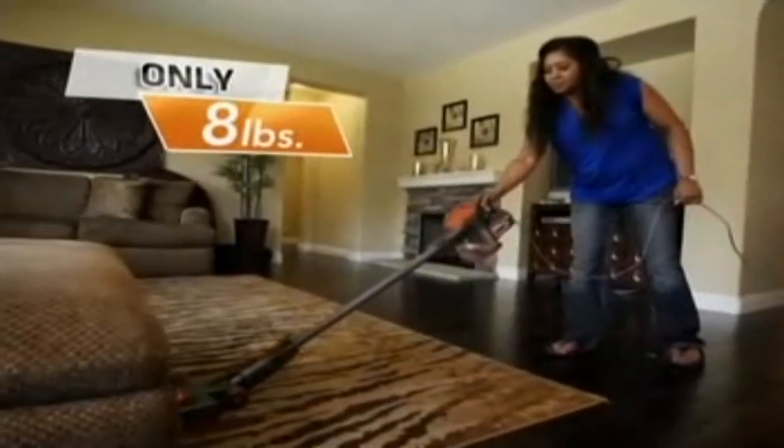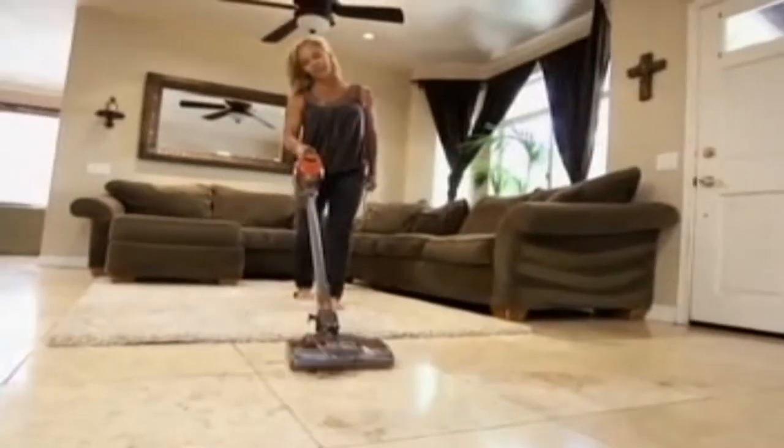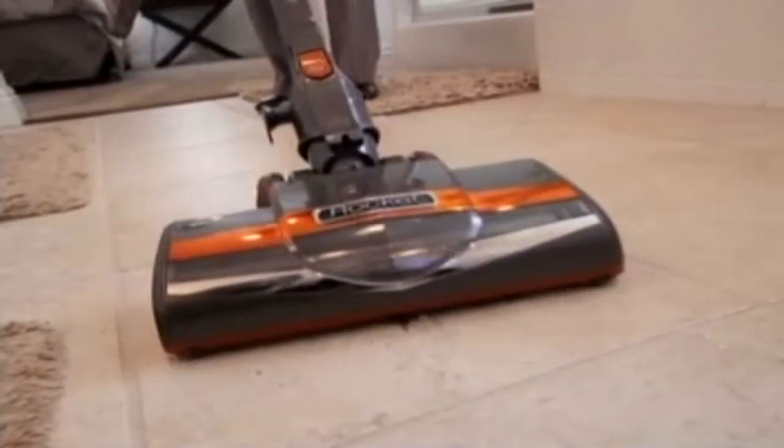At only 8 pounds, Shark's breakthrough Rocket design delivers for the first time an ultralight vacuum that goes anywhere, is easy to maneuver, and also delivers incredible true deep-cleaning for the whole house. This Shark Rocket is so versatile and amazing. I never thought that something this small could be so powerful. It's got incredible suction power for the size of the vacuum.